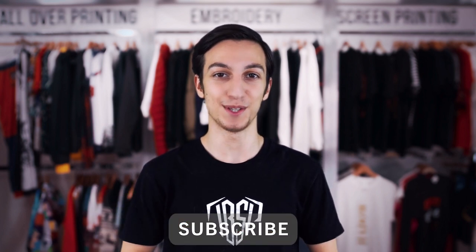Alright guys, those were seven cool and unique techniques that will up your branding line game. Make sure to click the subscribe button and tune in for more videos.